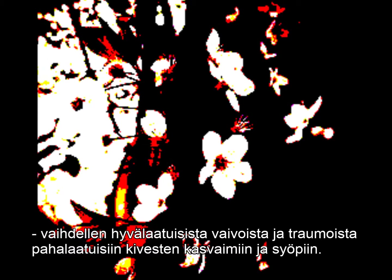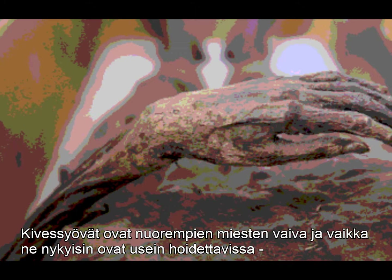Scrotal calcifications are not a very unusual finding, and may result from several other conditions ranging from benign ailments or traumas to malignancies. The latter, however, is an unlikely cause given the vicar's mature age. Cancers of the testis are more typical in younger men. Although they currently are often curable, in the absence of modern treatment methods, they tend to metastasize and lead to death.